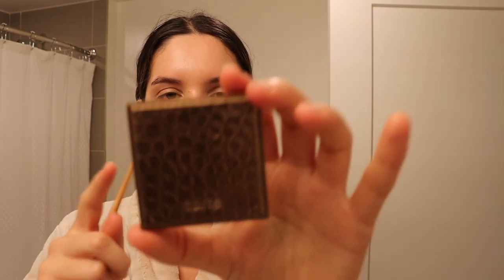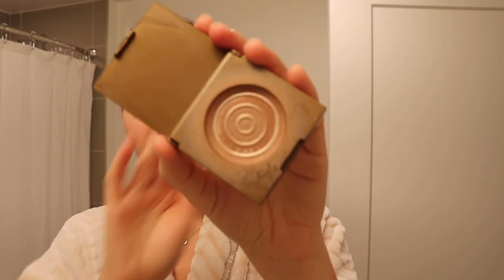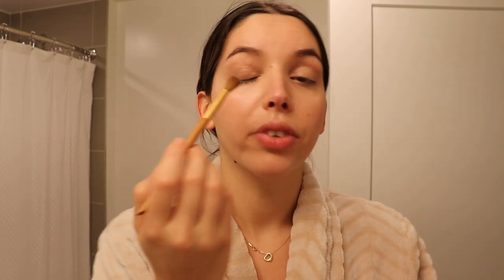For my eyes, first I like to apply just a simple contour with a bronzer. This one is the Tarte Amazonian clay bronzer — you can tell it's almost done. I've been using this as an eyeshadow replacement for years, like ever since college. I literally just go with a big fluffy brush, all over. There's no rhyme or reason — obviously in the crease, just something to give it a little bit of definition.